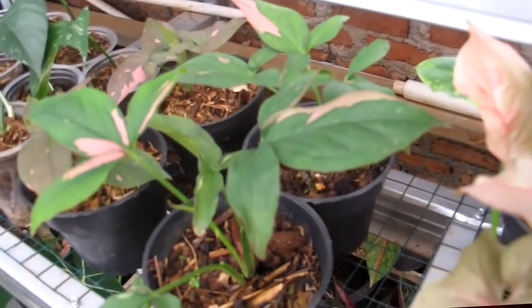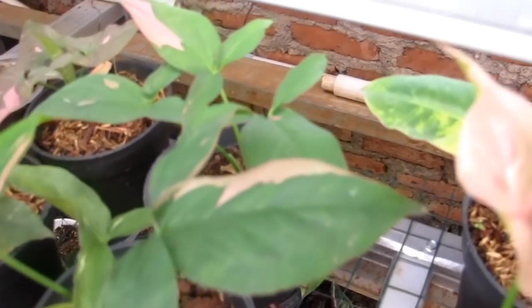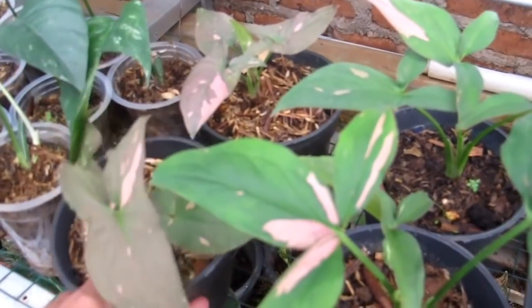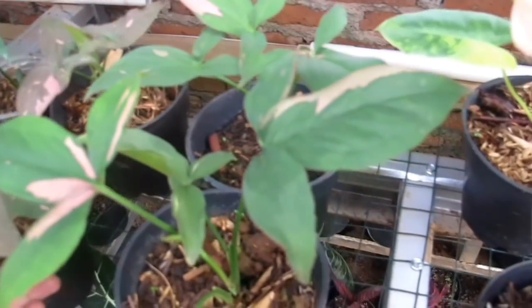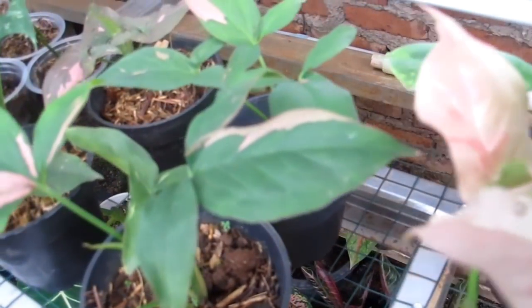Lanjut ke Pink Splash. Yang satu Rp175.000, yang lainnya Rp150.000-an. Kisarannya Rp150.000 sampai Rp175.000 untuk Pink Splash.